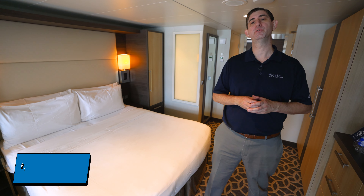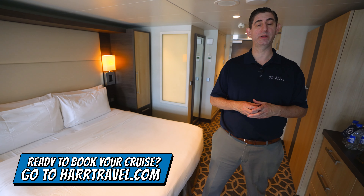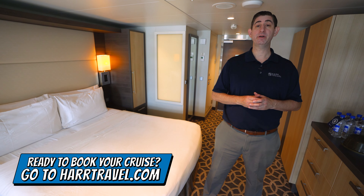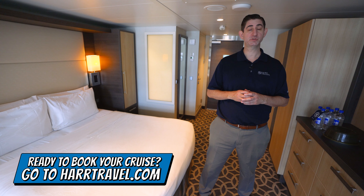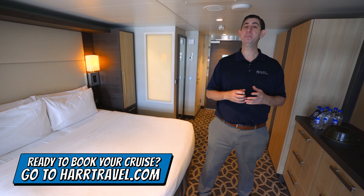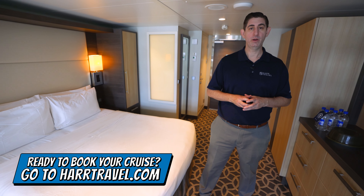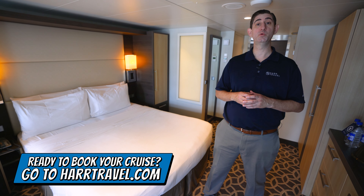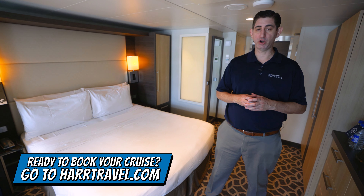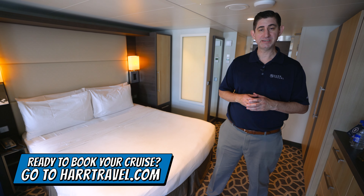I'll take you through all the space, but keep in mind when you're ready to book this room or any room or suite with Royal Caribbean, Celebrity, or Silversea, make sure you reach out to Hard Travel. We are your suite experts — we know the spaces inside and out. We have an amazing relationship with the cruise line, and we know we can help craft the cruise vacation of a lifetime for you, your friends, family, or group at an incredible value, and get the Hard Travel signature service every step of the way.